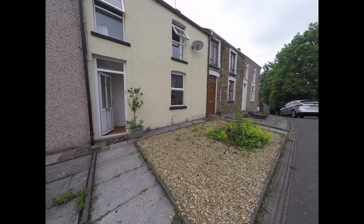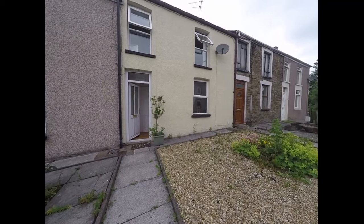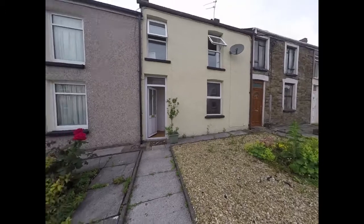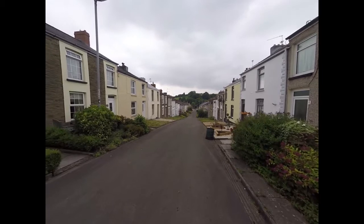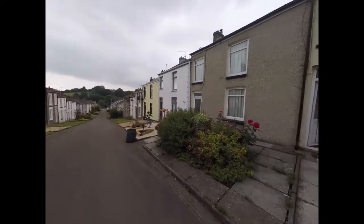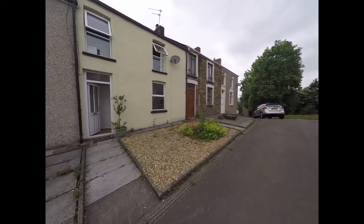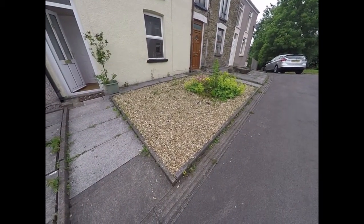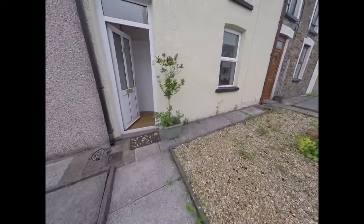Hello there and welcome to this Pinkwood video tour of this three-bedroom mid-linked property located on Tredegas Street in Rudering. We'll start the tour here just at the front of the property. As I give you a view here you can see this lovely quiet street. To the front of the property we have some decorative gravel there, so very low maintenance, and a path that leads up to the front door.